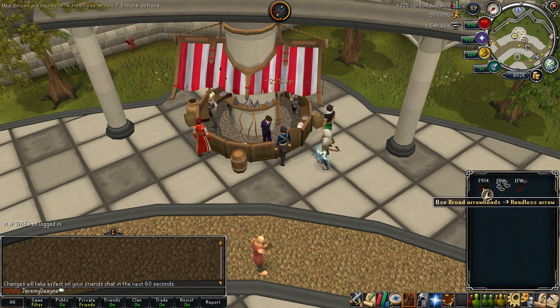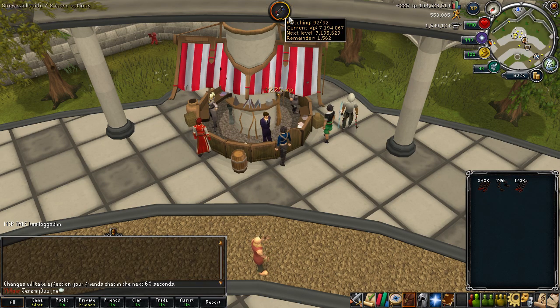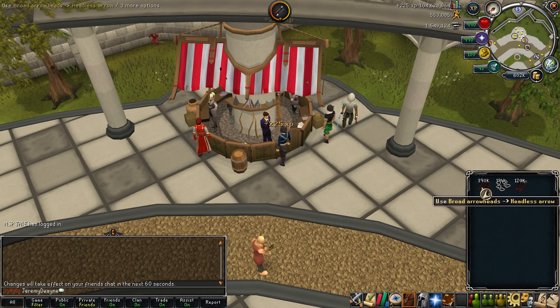I really do appreciate you guys coming out and cheering me on as I got the last XP for the 99. It helps because it takes a long time to get these 99s, and even though a lot of them are pretty easy to get, it does take quite a long time to get a skill all the way up to 99.